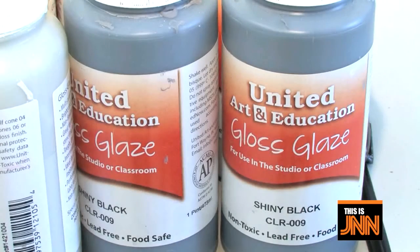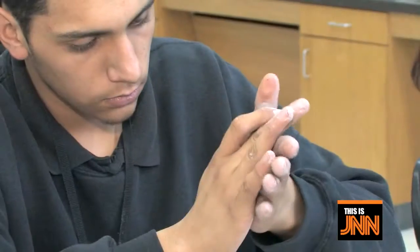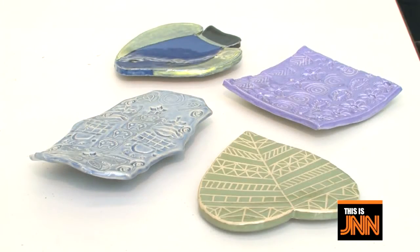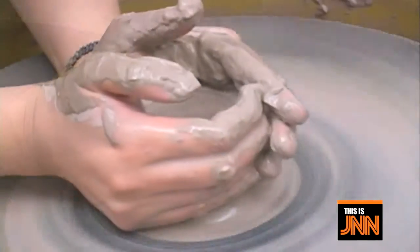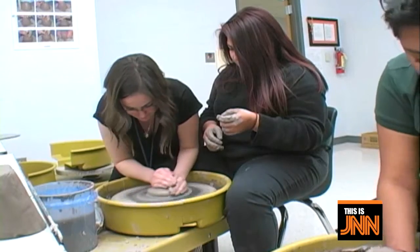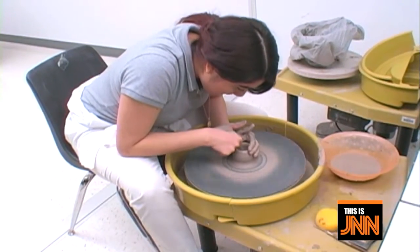Emphasis is placed on craftsmanship, color theory, composition, and individual creativity. Students get hands-on experience by creating both functional and decorative pieces. They learn hand-building methods and the pottery wheel, surface decoration techniques, and the glazing and firing process. Students experiment with construction and design that shows their unique artistic perspective.